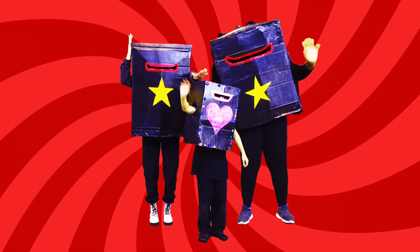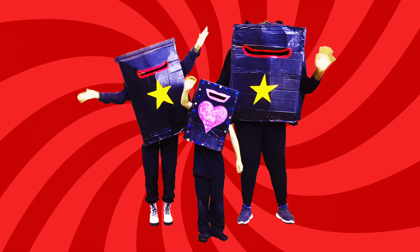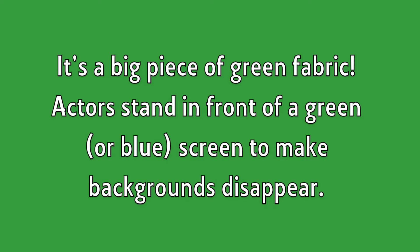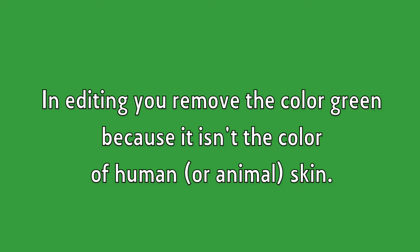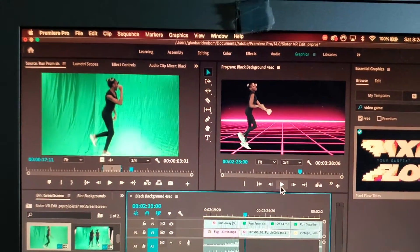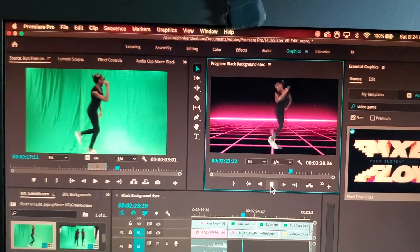In the few pieces where we really needed people in the scene together, we used a green screen. What is a green screen? It's a big piece of green fabric. Actors stand in front of a green or sometimes blue screen to make backgrounds disappear. In editing, you remove the color green or blue because it isn't the color of human or animal skin. You erase the background and the actors stay — you can put anything behind them.